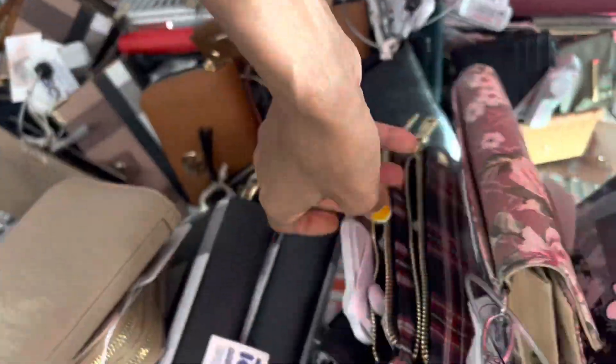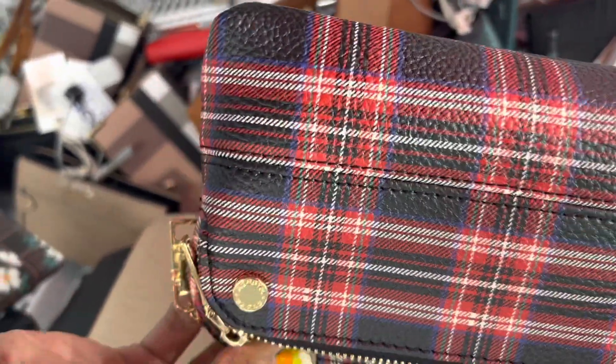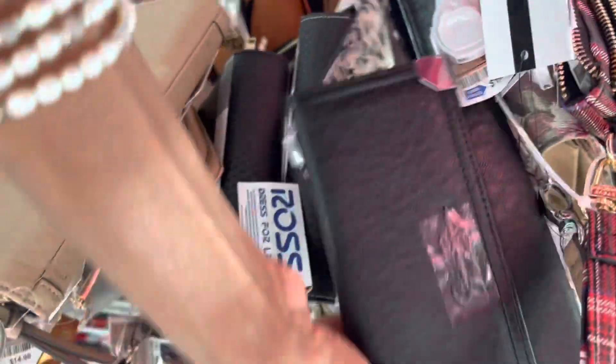I don't know what brand that is — oh, that's Steve Madden. It's $12 for a wallet. You've got to be careful. Oh, that's cute. Now there are another $12. I have to wait for a sale.